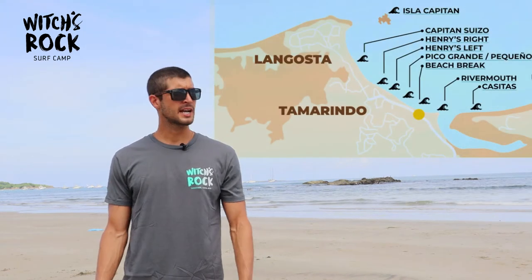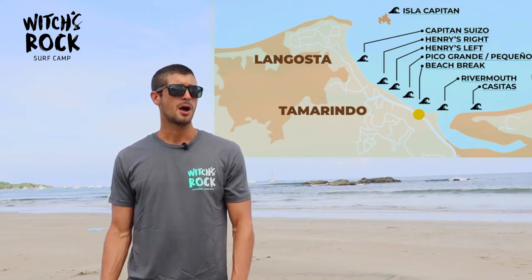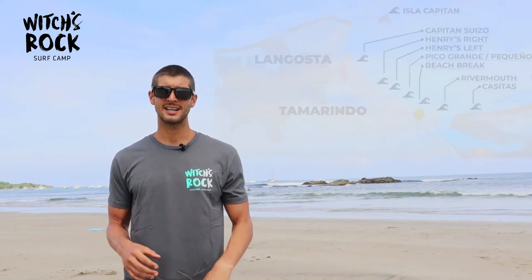Today I'm going to talk about another wave in Tamarindo called Pico Pequeño. Right now we're here at low tide, which is not the ideal time to surf Pico Pequeño, but I wanted to give you guys an idea of what's going on on the bottom so that when the tide comes in and we come back, you'll have a better idea of how the wave works.